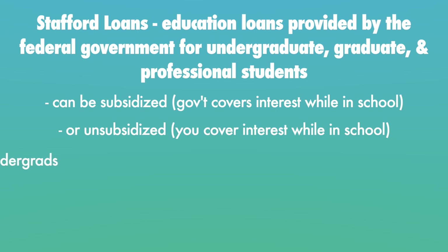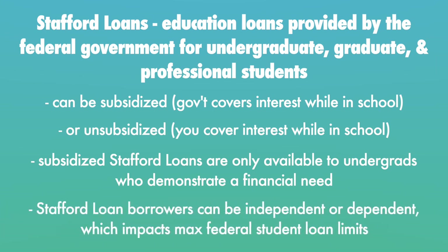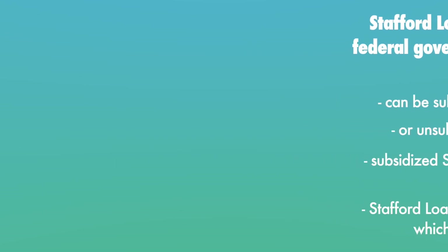Subsidized Stafford loans are only available to undergrad students who also demonstrate a financial need. Subsidized loans will cost you less because the government is covering your interest payments while in school. But with unsubsidized loans, there are fewer restrictions when it comes to the max student loan amount. Stafford student loan borrowers can either be independent or dependent, and this too will have an impact on the max student loan amount for any one borrower.